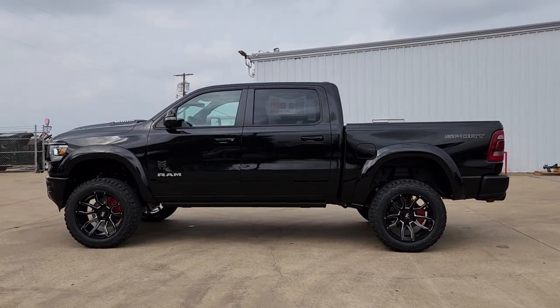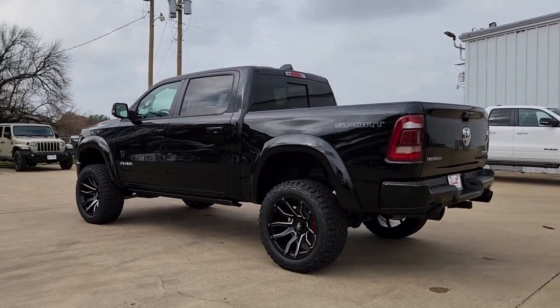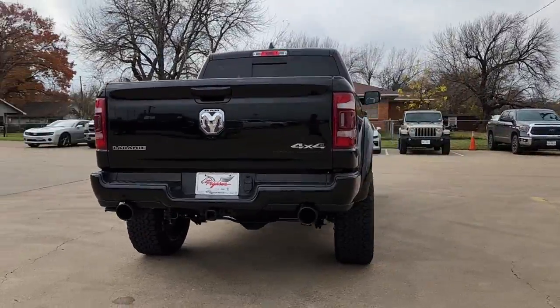Get into the 2022 Ram 1500. The Ram 1500 delivers gritty towing capability, passenger-focused comfort and safety features, and surprising fuel efficiency.